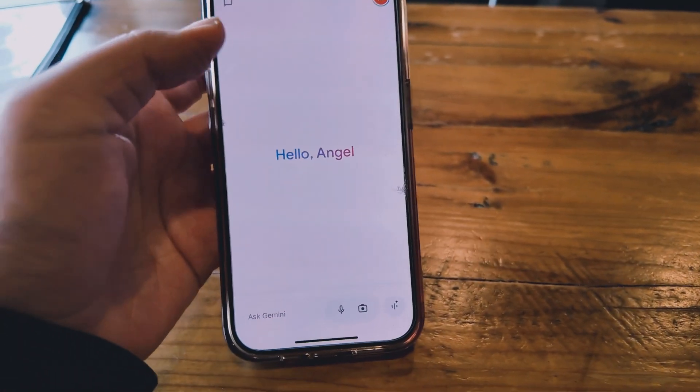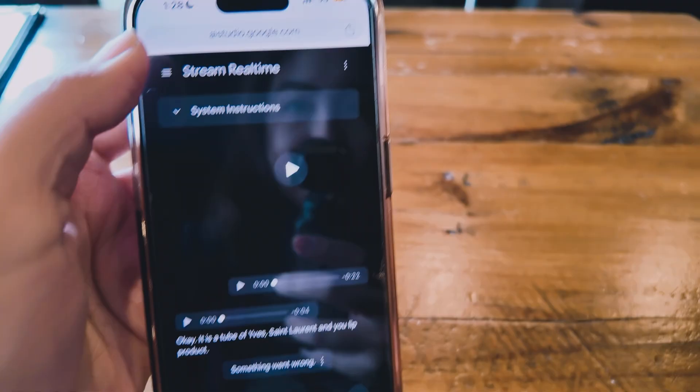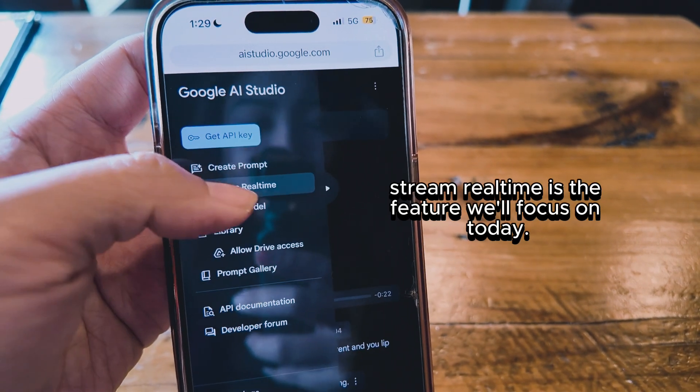This is the Gemini app, but this is not where you want to go. What you want to do is open up your browser and go to AI Studio at aistudio.google.com, then go to Stream Real Time.